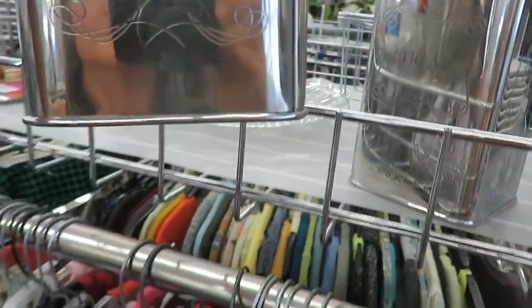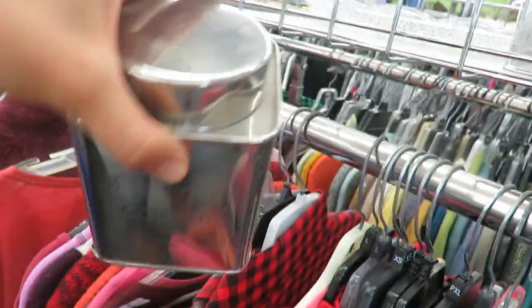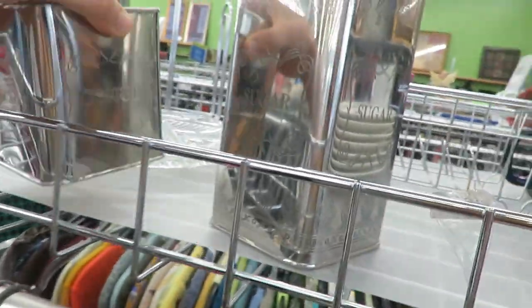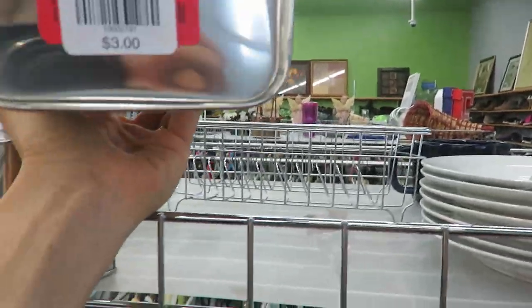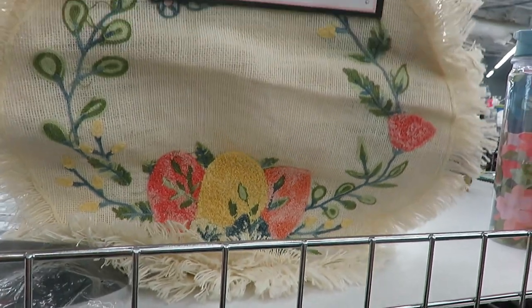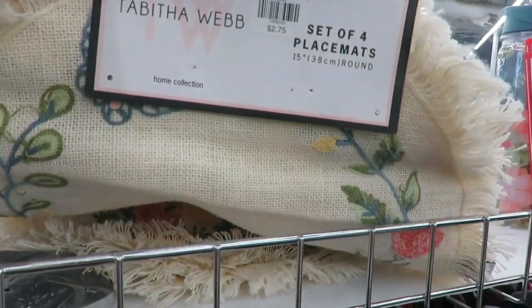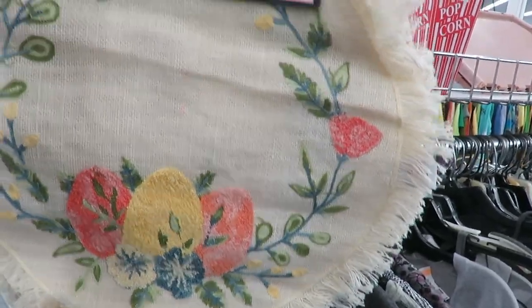Even some of the new pieces were really cute — like this coffee container and this sugar container. They wouldn't fit my home decor, but even if they were just from TJ Maxx, as the tag said, they're so vintage-looking they'd be really fun to have. These new placemats were the same way — really vintage looking.